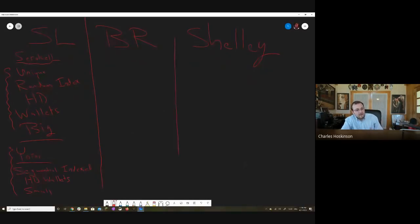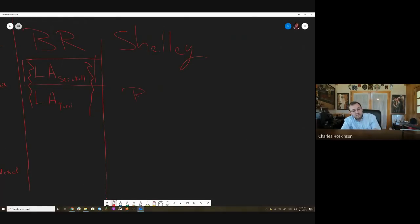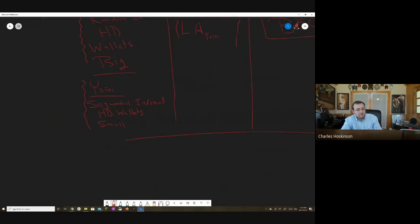With the Byron Reboot, which is kind of the bridge to Shelley, it understands both the old legacy addresses from Seracal and the legacy addresses from Yoroi, and it can operate on these two things. Right now we've only turned on the legacy support for Seracal, because we didn't want to confuse users. But we have all the software to do that in preparation for Shelley. When the Shelley upgrade comes out, we have a new wallet format called BEC32. We didn't create BEC32 — this was very good work done by the Bitcoin Core developers, Blockstream, and other open source contributors. We liked it so much that all Shelley addresses are going to correspond to this format.